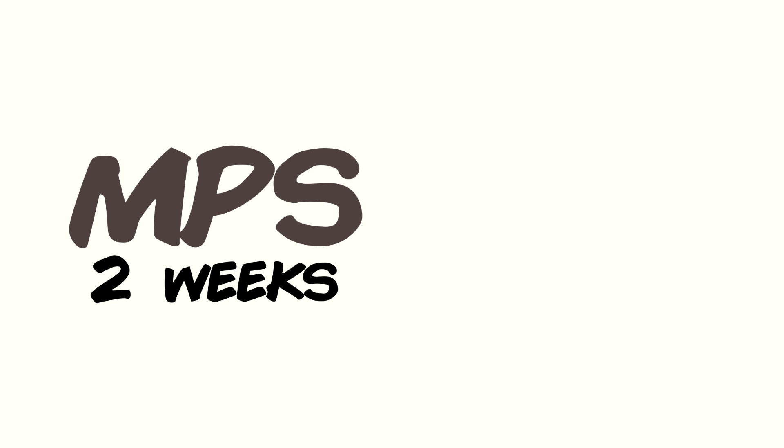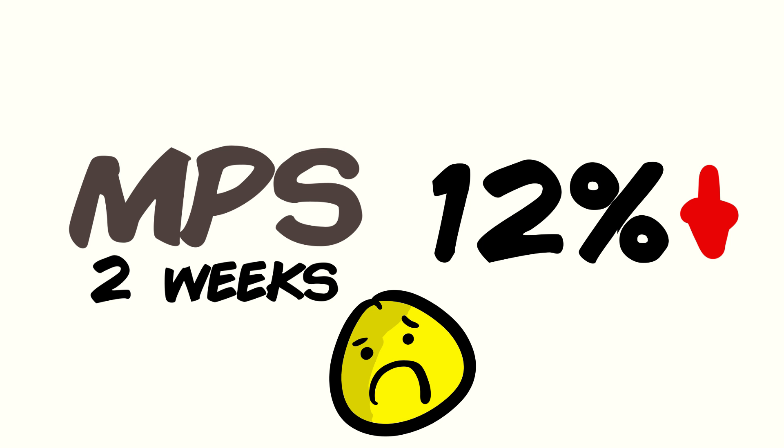In a two-week time frame, protein synthesis rates were 12% lower using cold water immersion. In short, cold water immersion be killing them gains, at least according to this study.